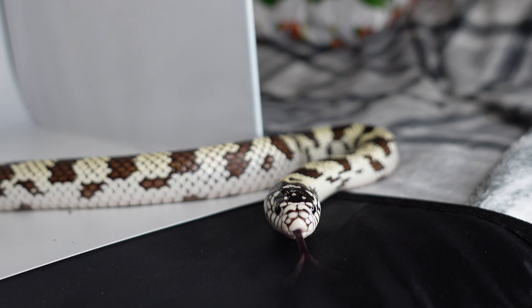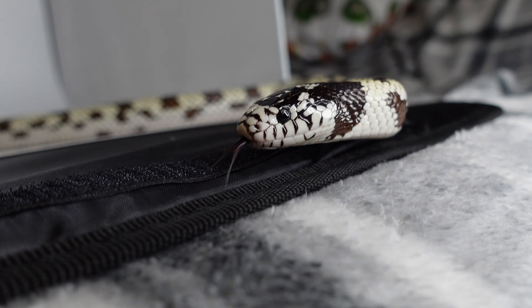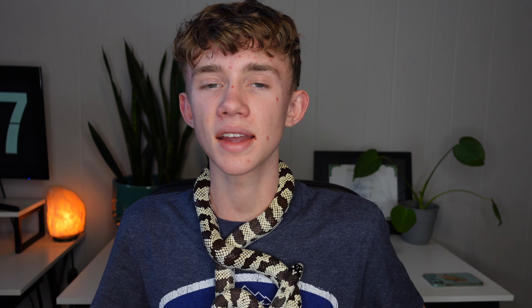Hey everyone, welcome to — or back to — the channel. My name is Hunter Hauck and I make videos to share with reptile keepers around the world. This here is Bramble, and he's the subject of today's video. This is the first video in a new series I'm doing called Species Spotlight, where I talk all about a certain species of reptile or amphibian and we decide whether or not they're a good pet.